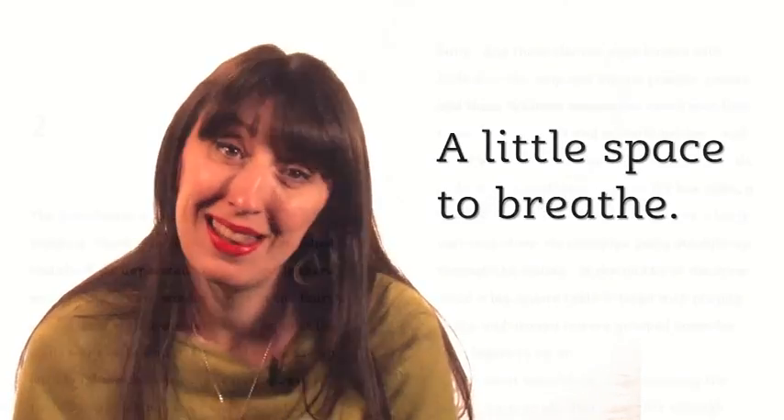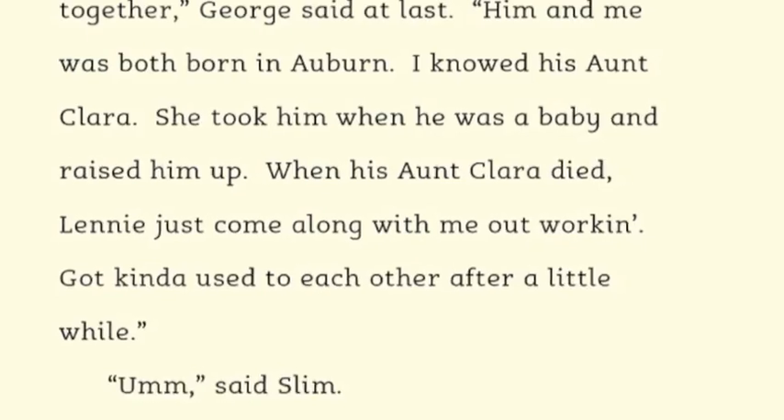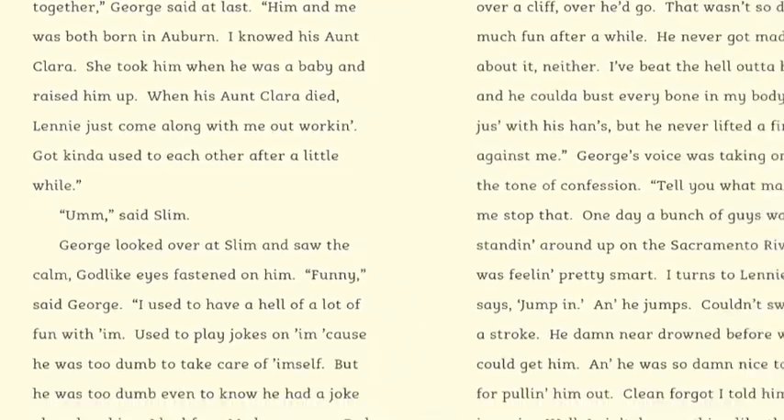We also leave plenty of space between letters to help combat any tendency to see words as a blur or a block. You might say this gives the brain a little space to breathe. Our tinted backgrounds can also reduce a perception of blur, glare or movement on the page.